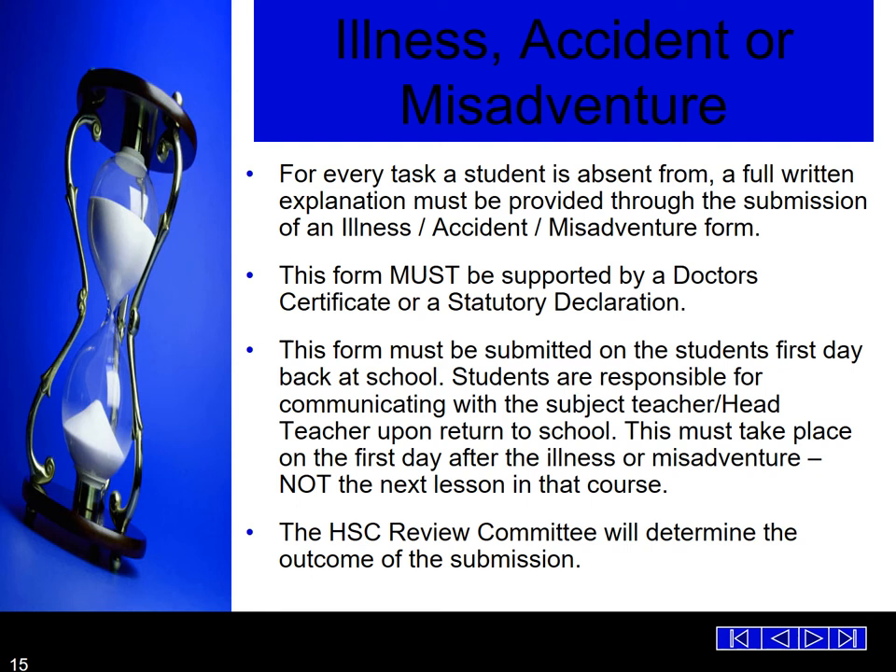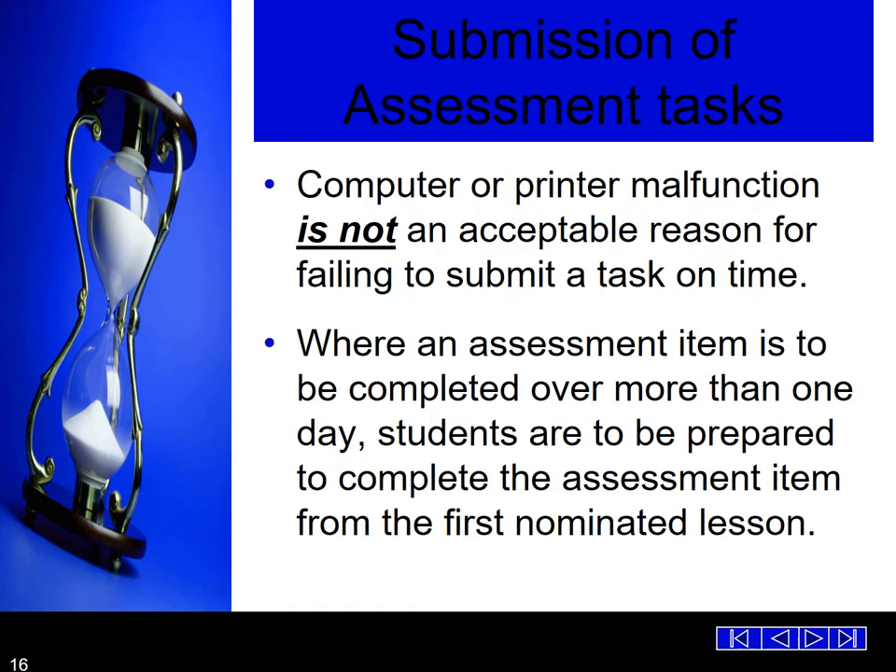The HSC review committee will determine the outcome of any illness, accident or misadventure form submission. Computer problems or printer malfunction is not an acceptable reason for failing to submit a task on time. All students must ensure their tasks are completed, printed and submitted on time. A technical problem does not allow for extra time on any task. Students should email their teachers tasks or ensure they always give themselves plenty of time to come to school and organise printing.